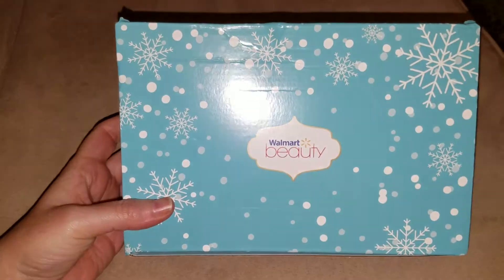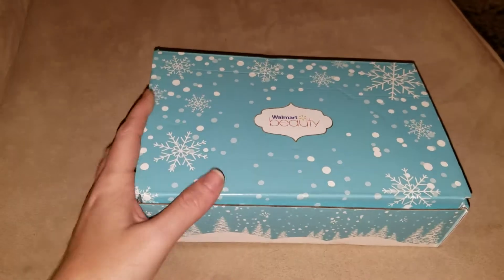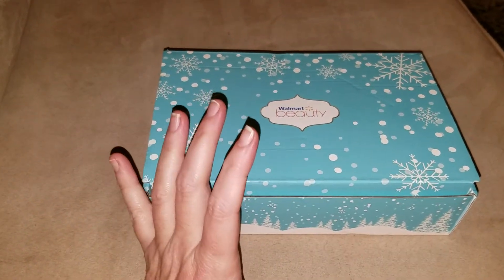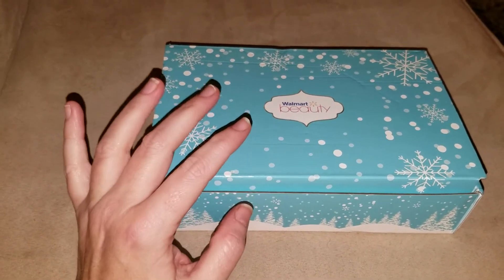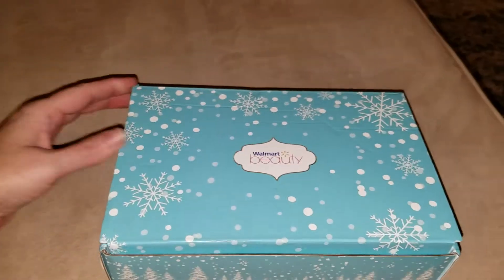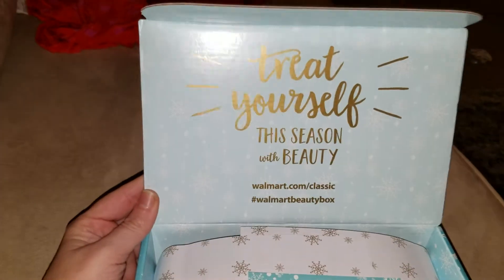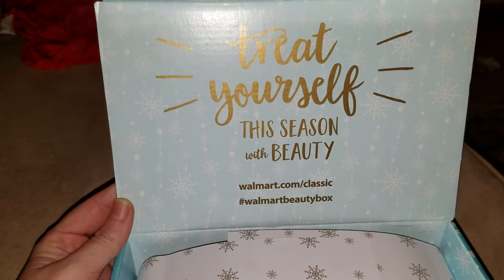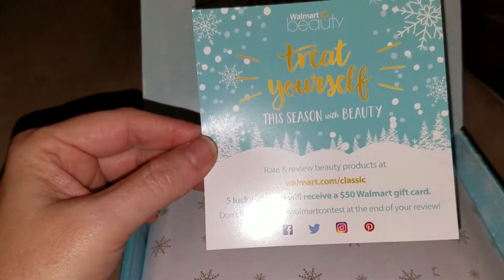I did receive the Walmart beauty box for the winter and this is the classic box. I'm not sure if there are any other types of boxes, but this is the classic winter box. So I thought I would open it up with you and let you see what you get. When you open it up, it says 'Treat yourself this season with beauty' — walmart.com slash classic Walmart beauty box — and that comes with a card.